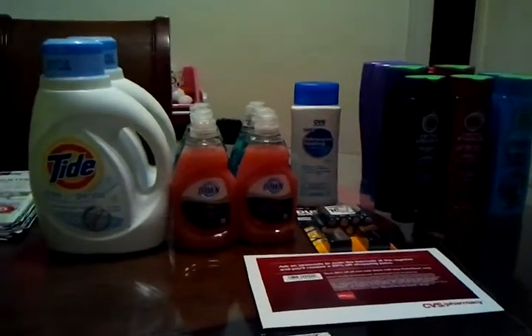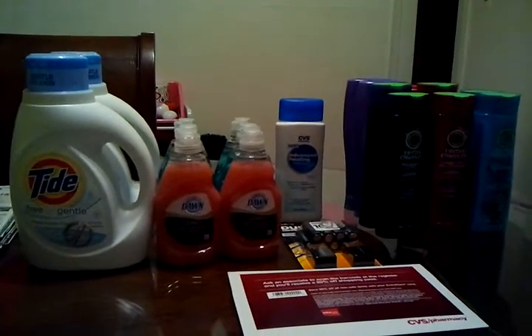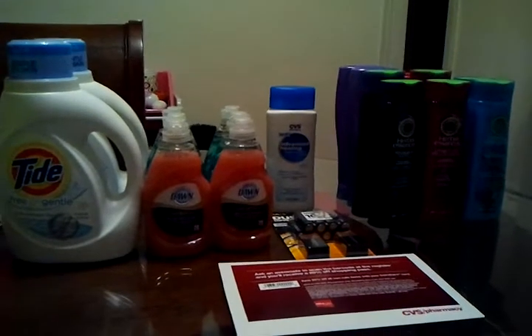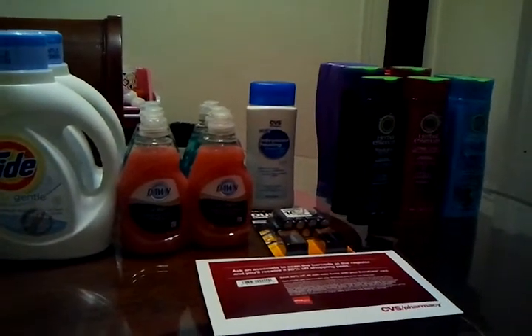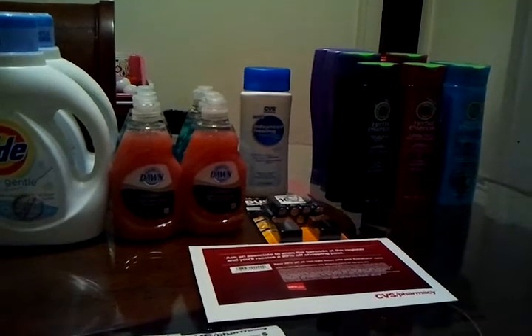Hi everyone, this is Angela. I wanted to come on and do a quick haul video. I haven't done a haul in a while. I am going to try and get back to doing more haul videos because I know a lot of you guys really like haul videos, so I need to get back to posting my shopping trips.